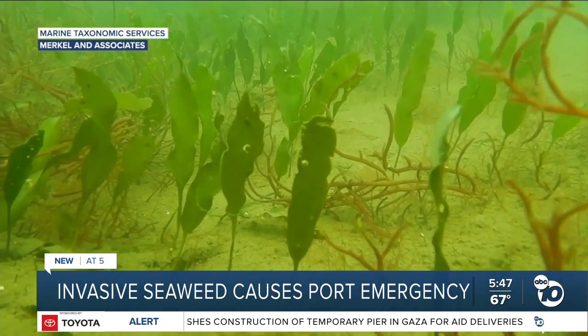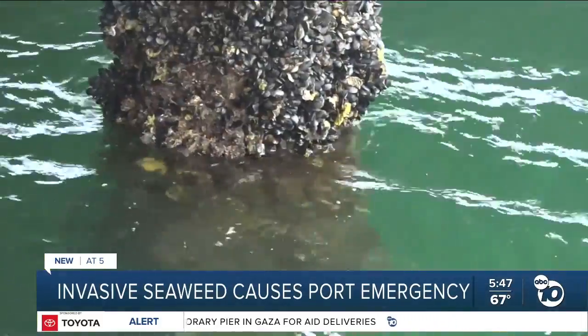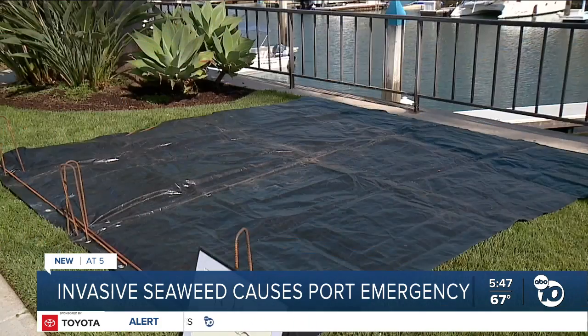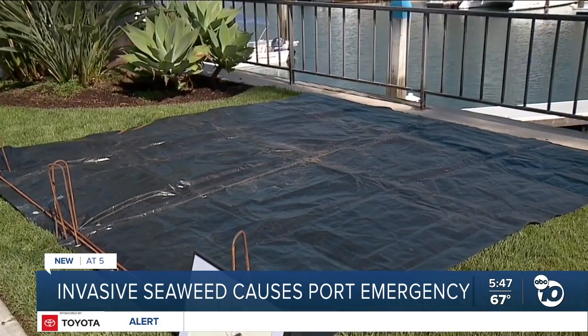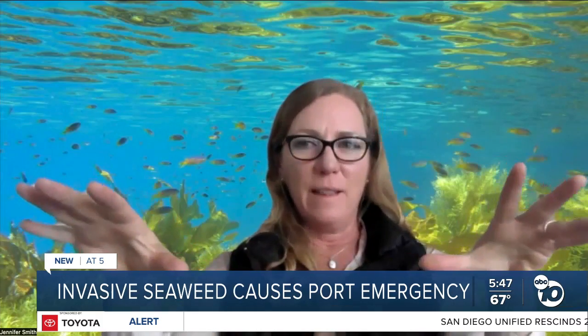It's banned in California due to its environmental risk. It previously had a variant take over sea life in Carlsbad. In Carlsbad, they used tarps, and then they injected a whole bunch of chlorine bleach underneath the tarps — they literally nuked everything.